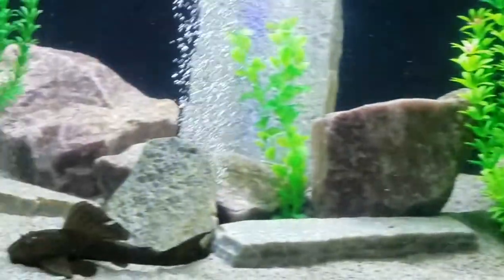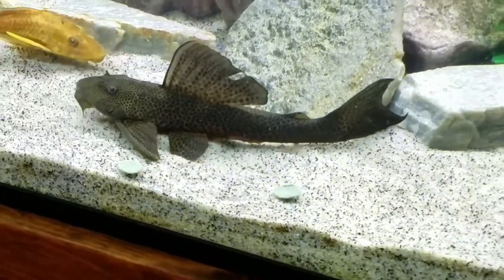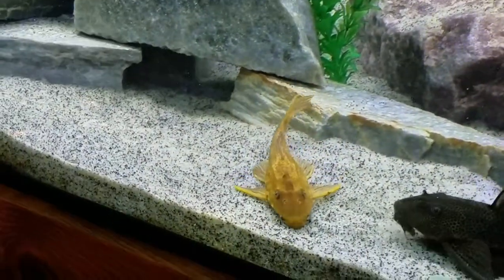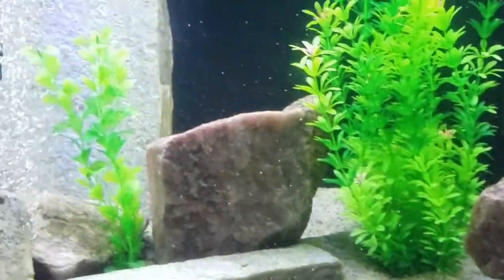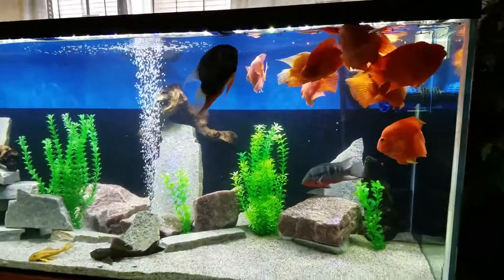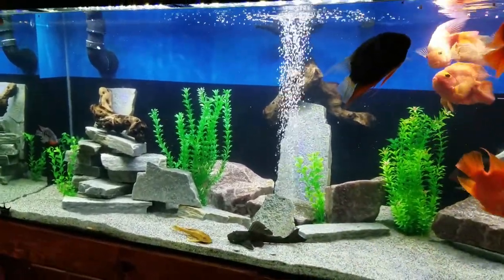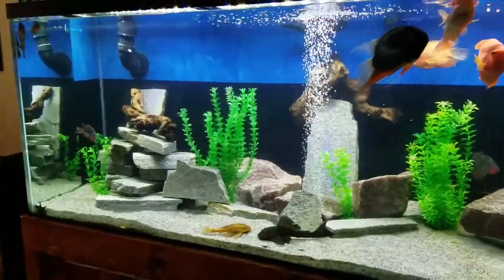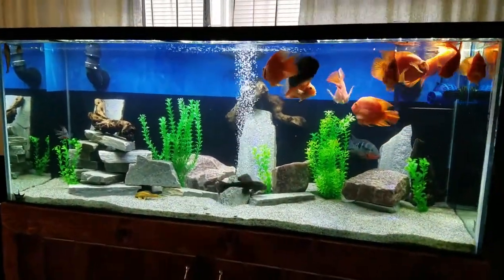Leopard sailfin placo, Florida armored catfish placo, chocolate albino, and there's another little one in here also. Everybody seems to be feeling better after their bacterial and fungal outbreaks, going through the 80% water change and rescape yesterday.